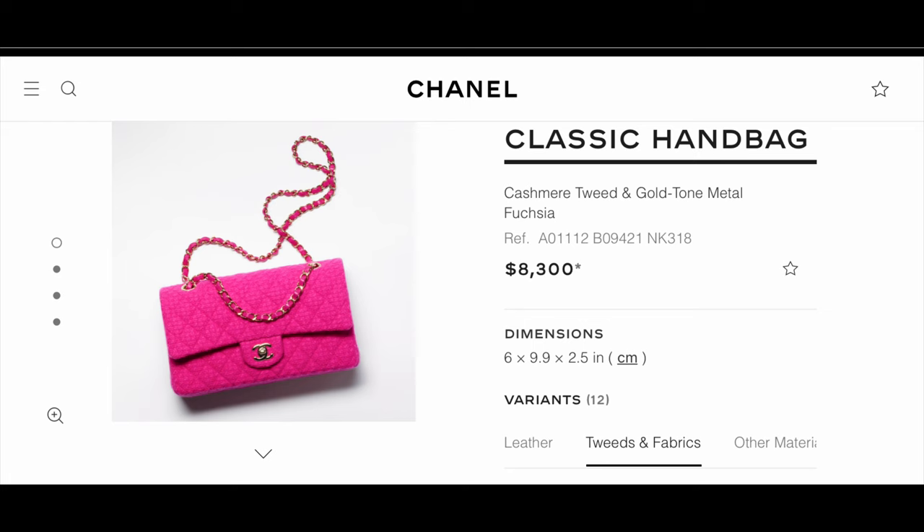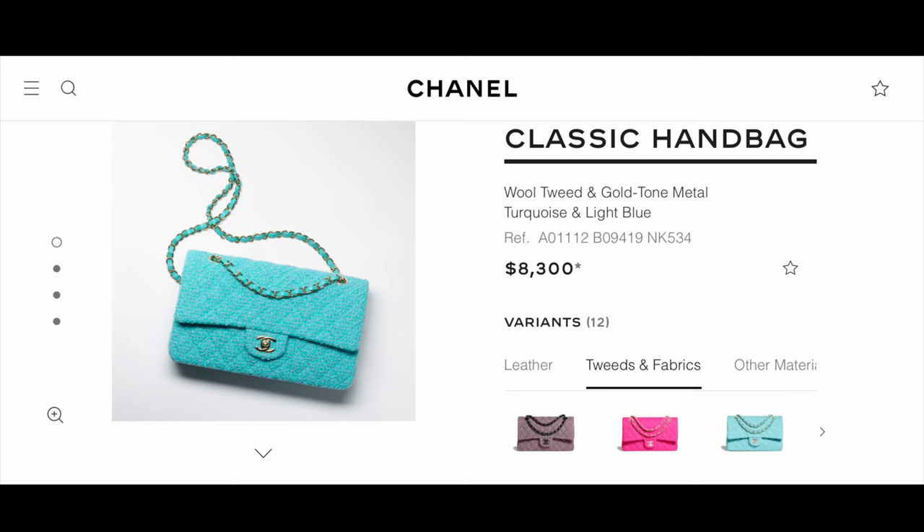Starting with the classic handbag, I'm going to the tweed. They didn't have many classic handbags in multiple leather colors — most are in other materials, specifically tweed. The ones I really liked are this bright pink tweed, which I think is absolutely gorgeous, and the blue with little purple specks, which is really cute. I think those colors may be popular and hold their value well for the fall/winter season.